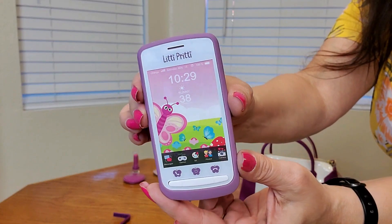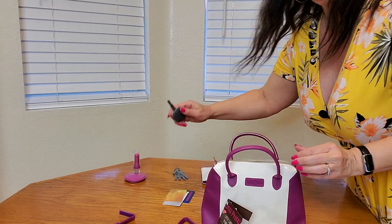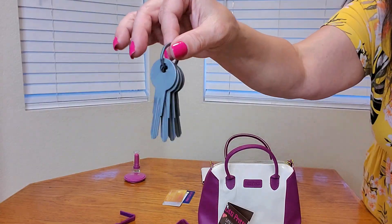This is the close-up of what the cell phone looks like — very cute. And here is the close-up of the car keys and regular house keys.